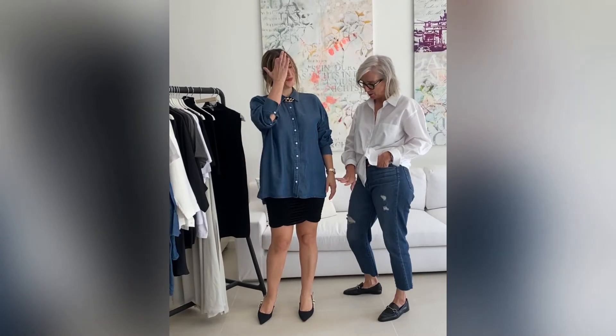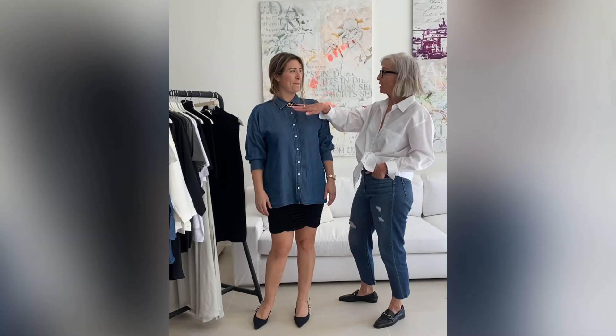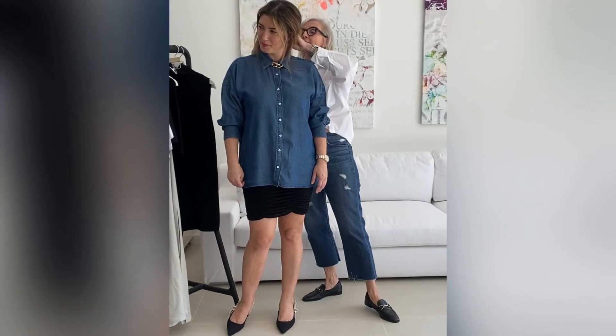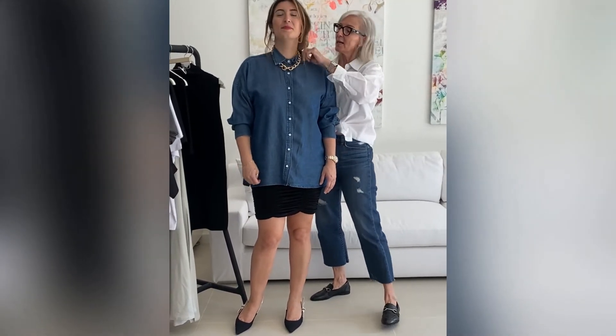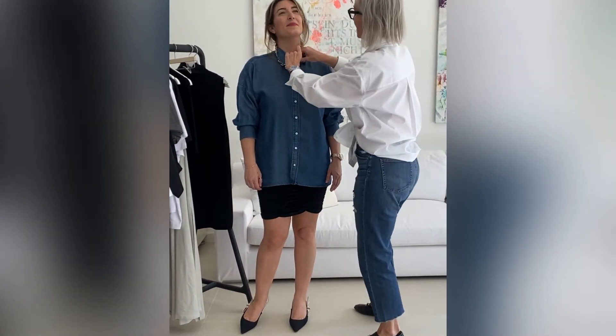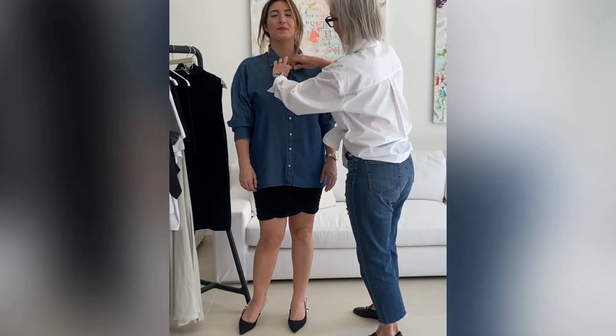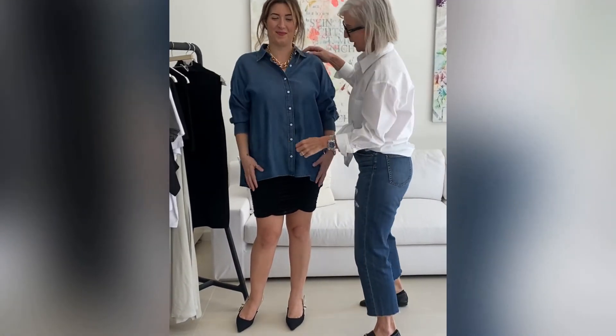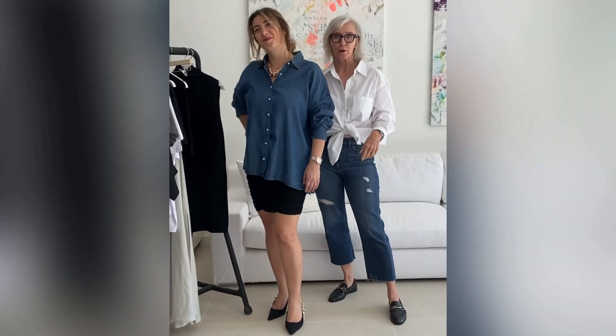The next outfit we have is with a short black skirt. We buttoned up the shirt and put a necklace here, so it can be worn to either the office or maybe a lunch date. And then if you're going out for the night, you just take this necklace off and open up the shirt for a more sexy look.